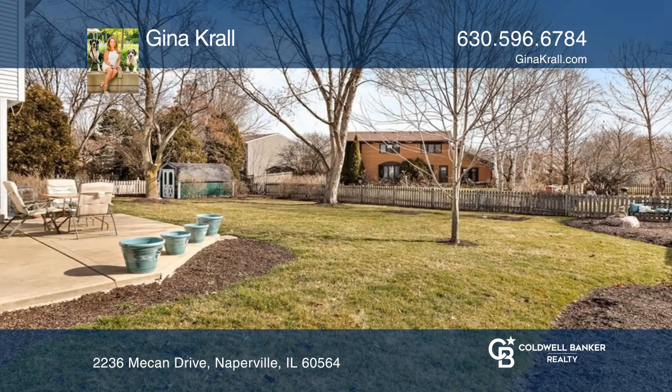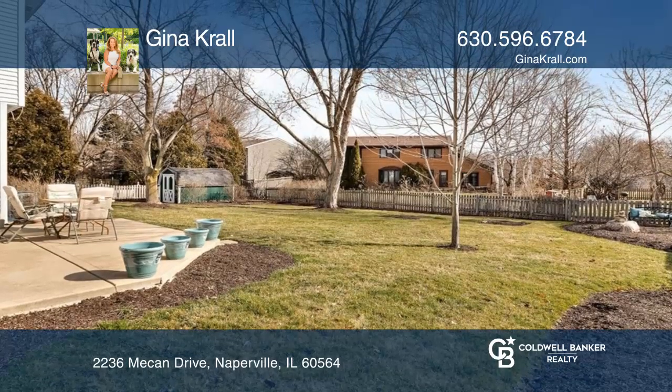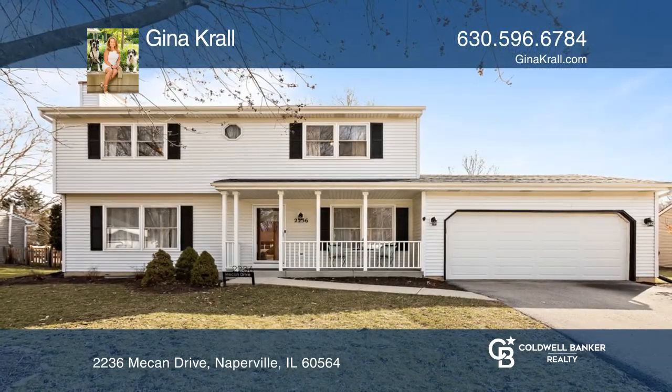You can't beat this location. Gina Kroll wants to help turn your dreams into a reality. Give her a call today.